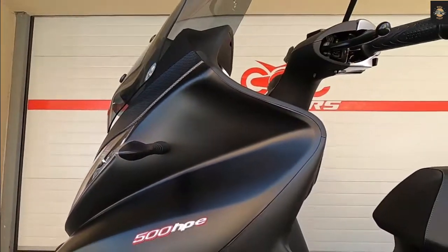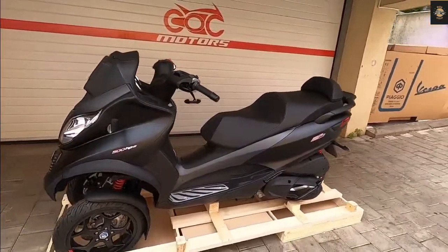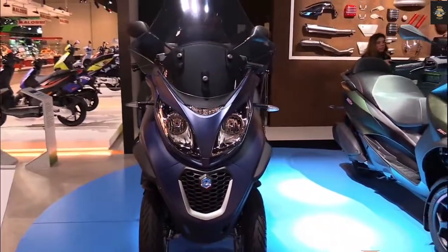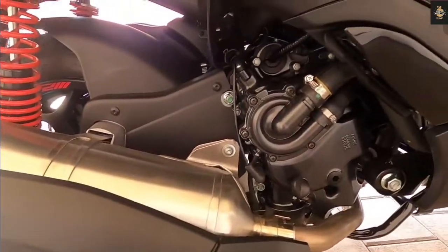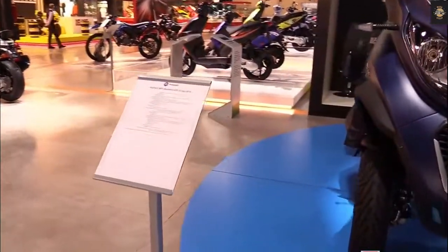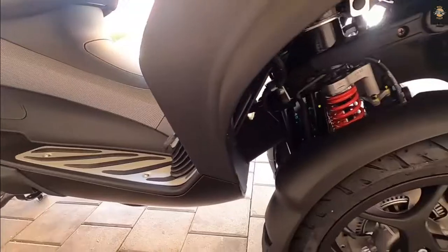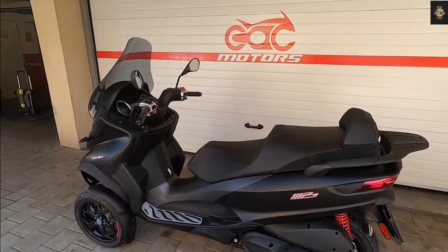The addition of a reverse gear feature makes this scooter even more sophisticated. The Piaggio MP3 500 HPE Sports Advanced stands out with two front wheels and an exclusive patented suspension system, combining the safety of a car with the simplicity of a scooter and the pleasure of a dynamic motorcycle. Other safety features include new LED DRL headlights, integrated ABS anti-lock braking on the pedals, and ASR anti-slip regulation traction control for maximum control on various road surfaces.